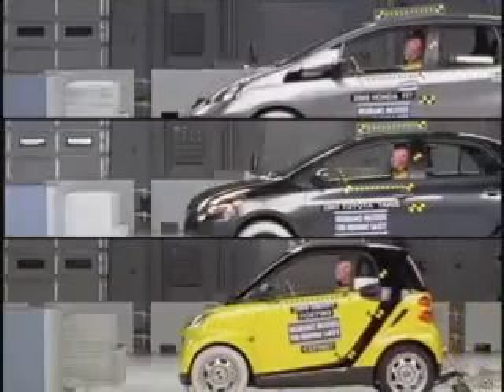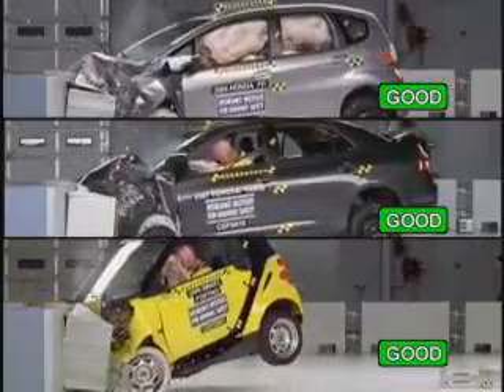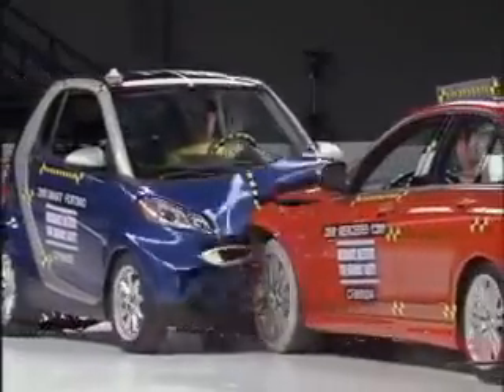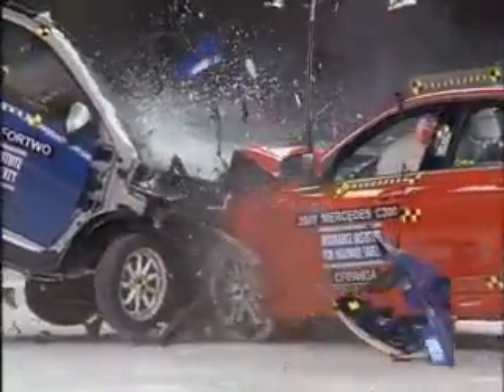We chose these cars for our new crash test because Honda, Toyota, and Daimler, which makes Mercedes and smart cars, all have minicars or microcars with good crashworthiness ratings. However, crash test ratings aren't the whole story. All other things being equal, people in larger, heavier cars will fare better in their crashes than people in smaller, lighter cars.